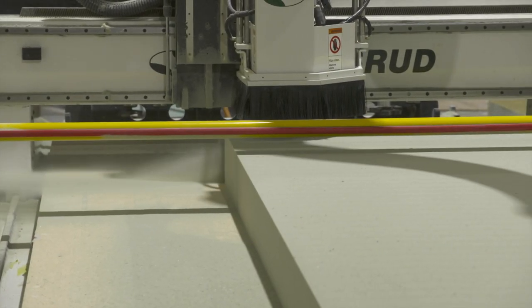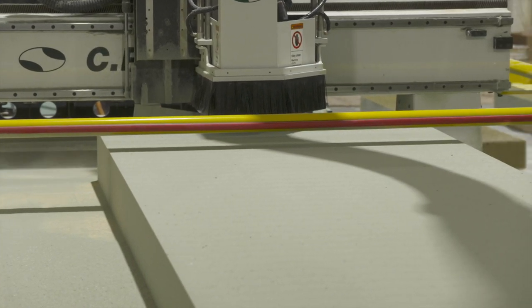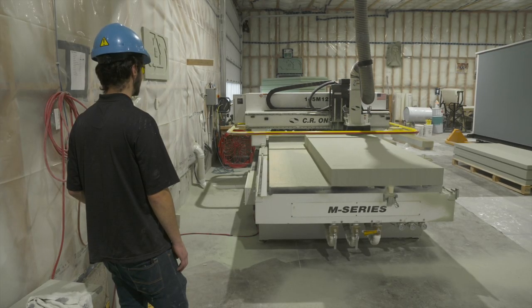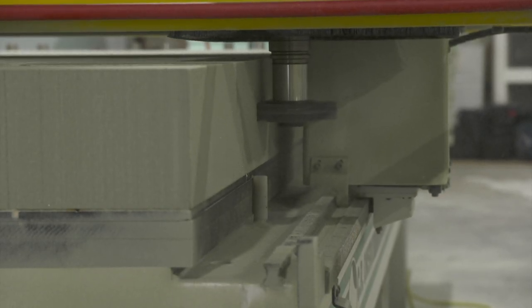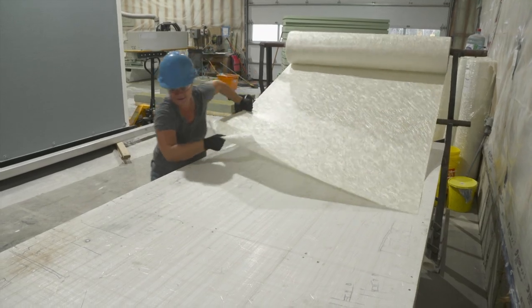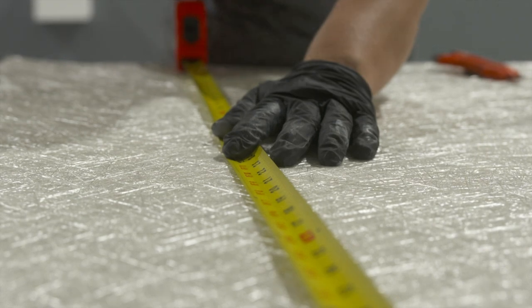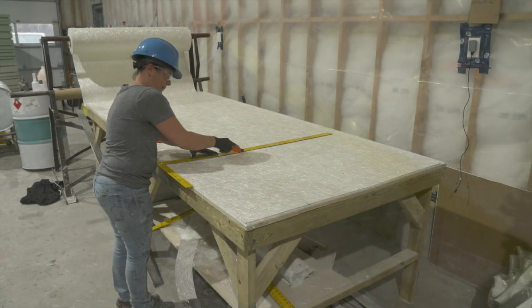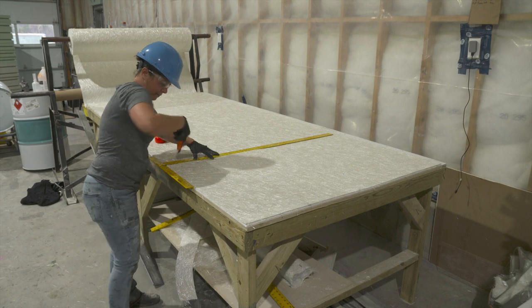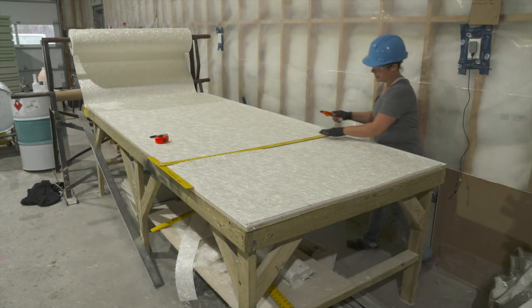This foam panel weighs about 50 pounds — it's light, but it's strong. Today, panels are being cut for a new home. It will take about two months to create all the panels and beams. Next, fiberglass is cut. The material is rolled out, measured, and cut to size. There will be lots of fiberglass cutting done because each foam panel needed for their next house project will need to be laminated with several layers of fiberglass.